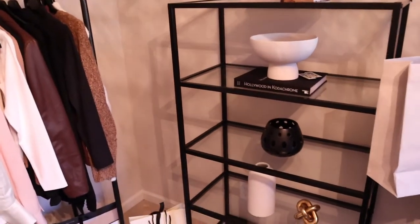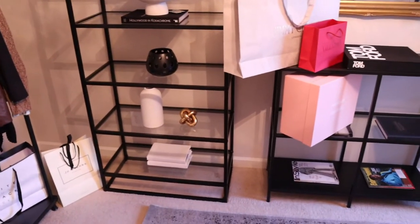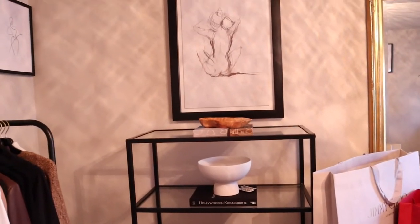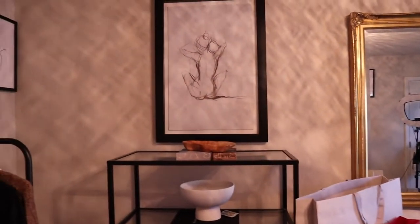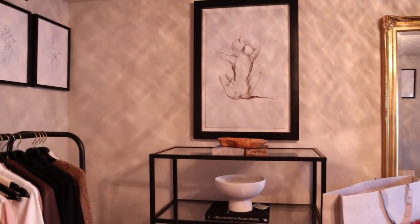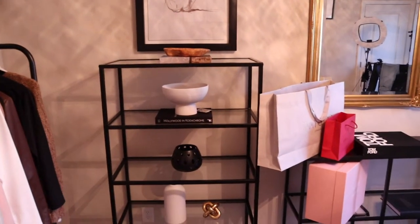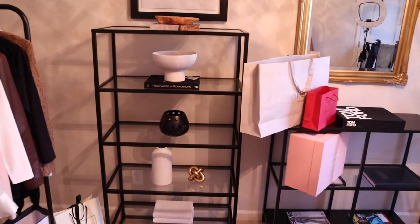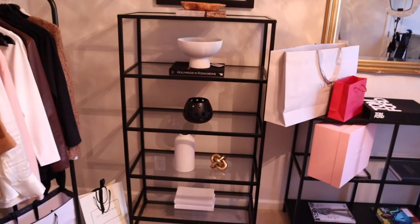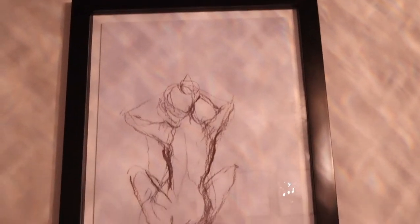I'm probably going to put some pampas grass in the corner or maybe a green plant just to bring some life in here. Here is another photo — I got it from At Home. You guys have an At Home where you are? I have two near me and they both carry different things. I got two of them and I think those were like 50 bucks each, and it came with the frame, which I like.